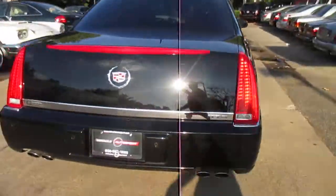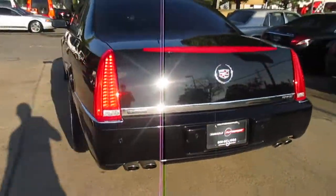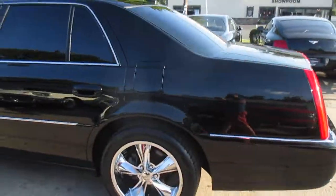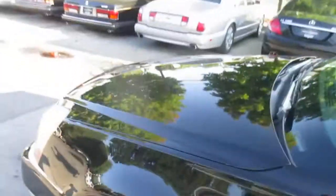The body's in great shape — no cracks in the light lenses or anything like that. If you're looking for a really nice-looking DTS, this is a great option.